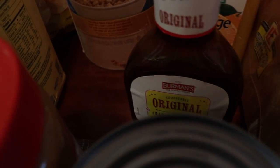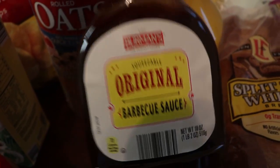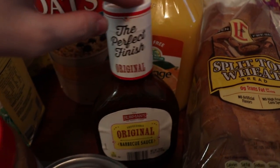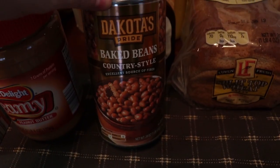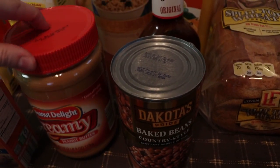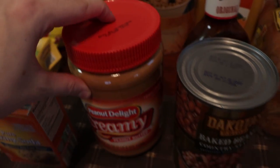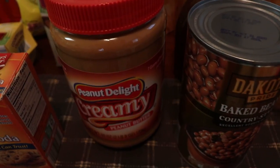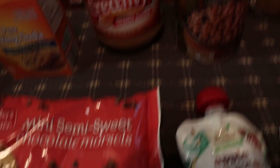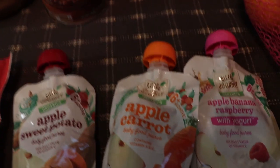I got some original barbecue sauce — I've never tried the Aldi brand so we'll see how that goes. I also got their brand of baked beans; I feel like nothing's really as good as Bush's, but we'll try it. And then some peanut butter — it's okay, not amazing, but it's cheap, under three dollars for that huge container. And chocolate chips for the cookies.